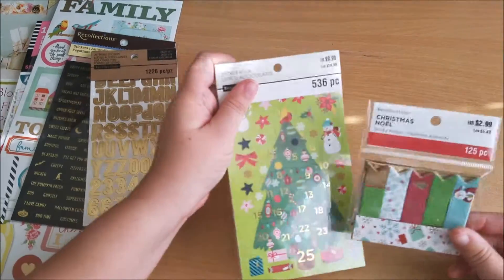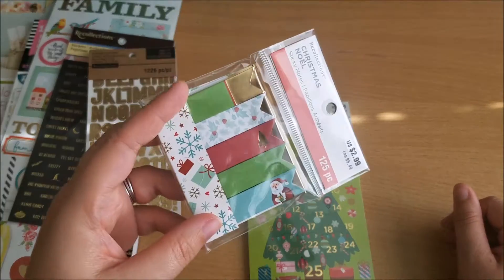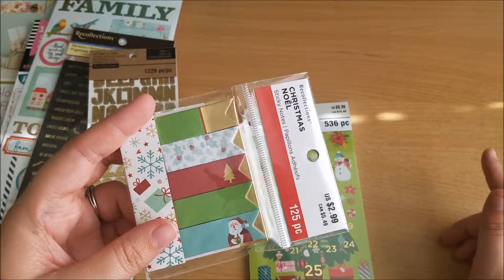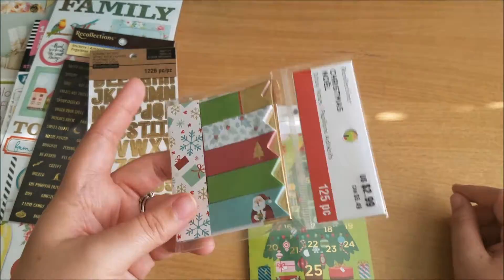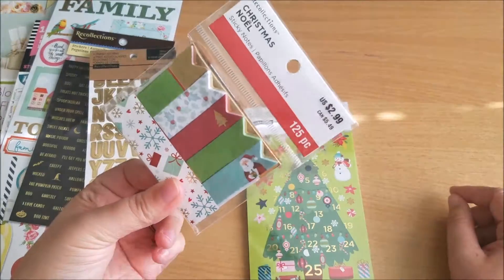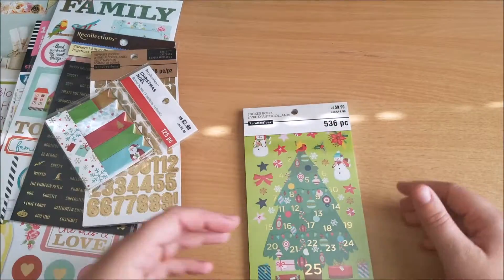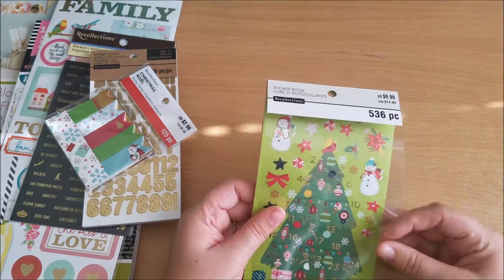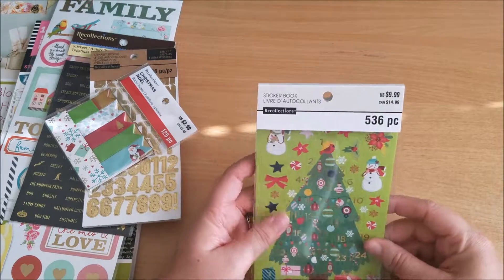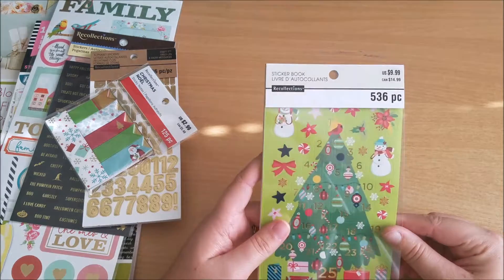Then there are two clear Christmas items. First are some page flags — I'm not very good at page flags, I've mentioned that before, I just don't know how to properly use them. So I bought this to put in my goodie basket for next year. It was really cheap, like 50 cents or something. And then my favorite find of the entire day...